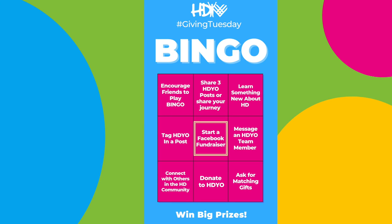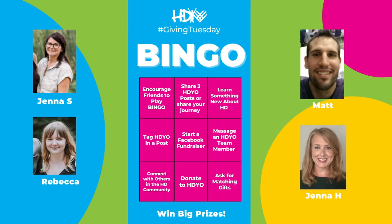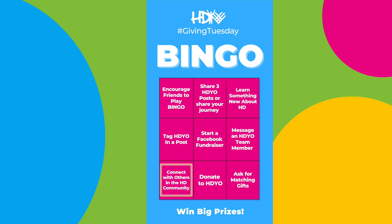Our goal is to raise $5,000 on Giving Tuesday to support all of our programs that we offer to participants for free. Six, message an HDO team member — we love to connect with the public. Seven, connect with others in the HD community.